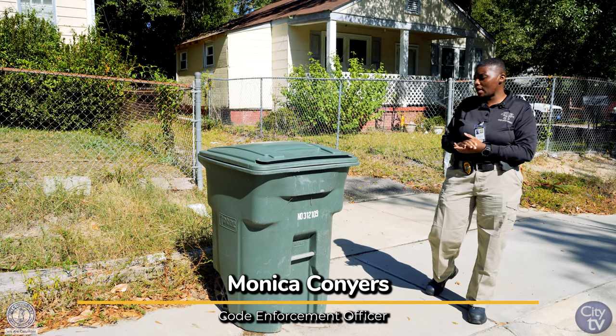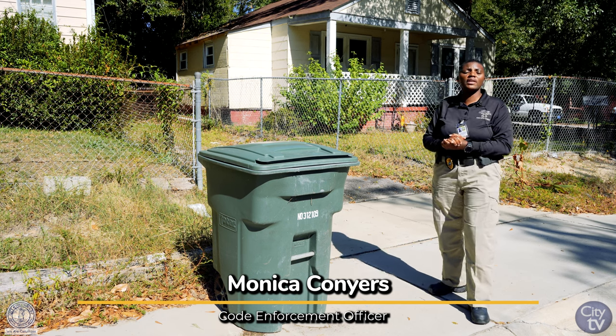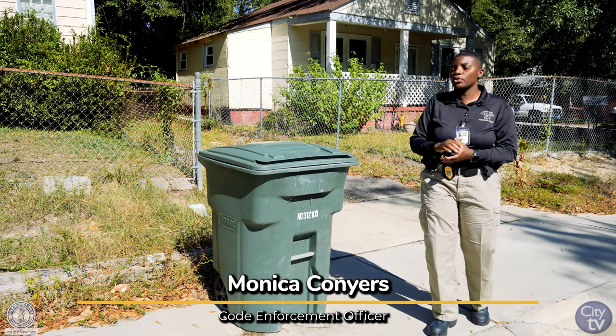That green sticker is to give you a warning to let you know that your roll cart is past due at the curbside. On the third time an inspector comes by, they will remove your roll cart and there will be a fee that needs to be paid in order to recover your roll cart.